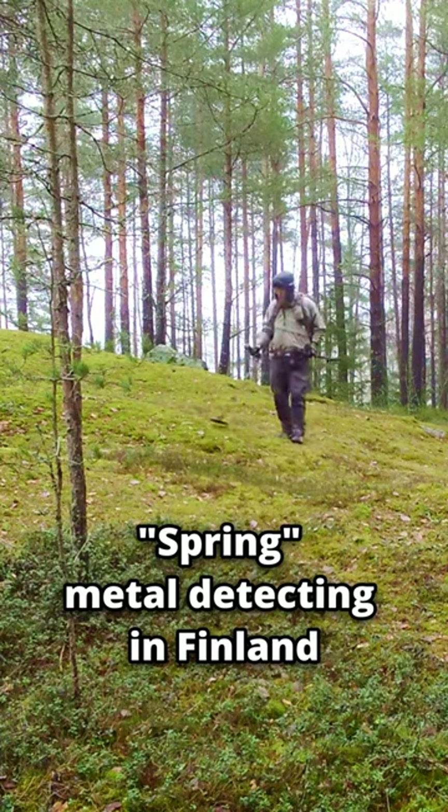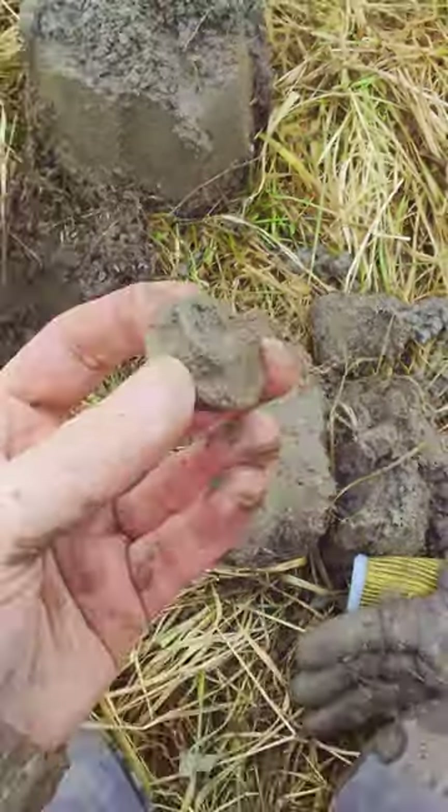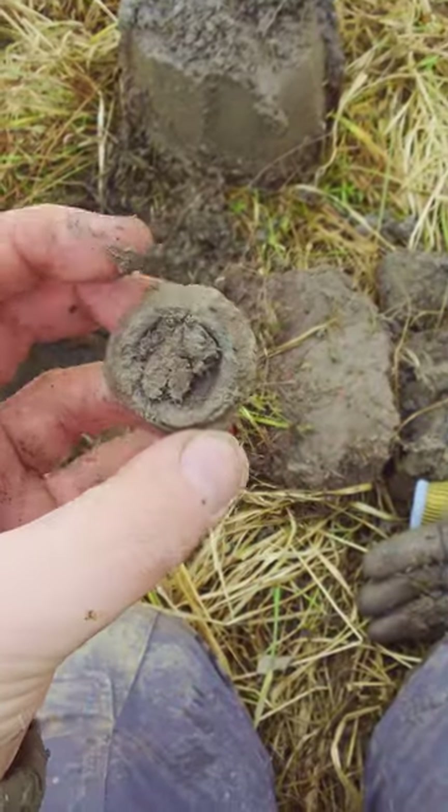Join me as I battle the mood swings of springtime here in Finland in search of history. The first thing I found with my metal detector was this mystery relic — comment any guesses below.